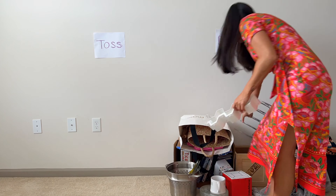Starting with your bathroom: what old makeup, skincare, or other bottles is it time to get rid of because they're not being used and they're not beneficial to you anymore?